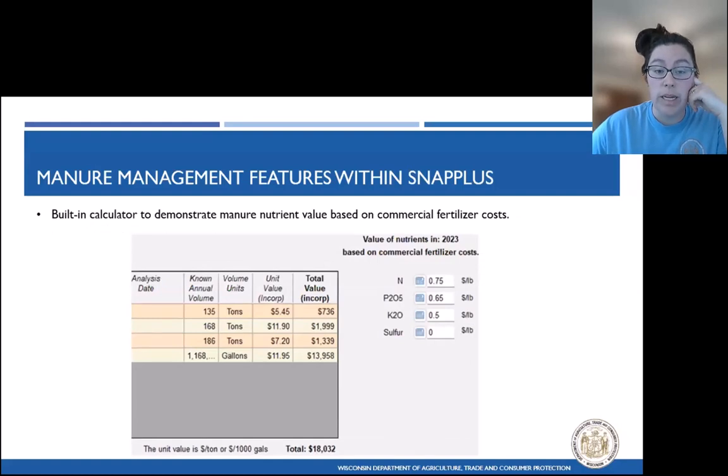One neat feature built into the program is a calculator to help demonstrate the nutrient value of manure. It is based on commercial fertilizer costs, so the user can enter the current price per pound of nitrogen, phosphorus, potassium, or sulfur they're paying. The program will automatically take the known annual volume of each type of manure and build a specific rate of value for that manure, giving a total value at the bottom. For farmers today when fertilizer prices are so expensive, being able to see that manure is worth, say, $18,000 in nutrients really puts the value of nutrient management planning into perspective.